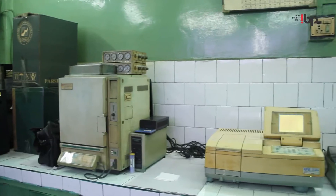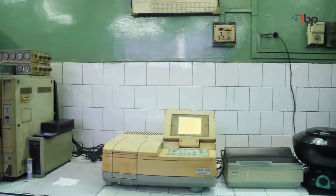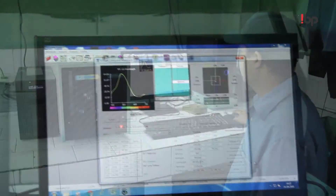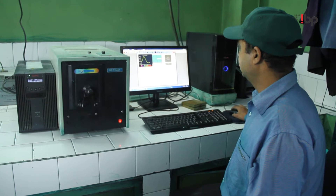We check raw material as well as product purity thoroughly. On the application side for pigment, we have plastic, paint, ink, and water-based application facilities, all in-house in our laboratory.